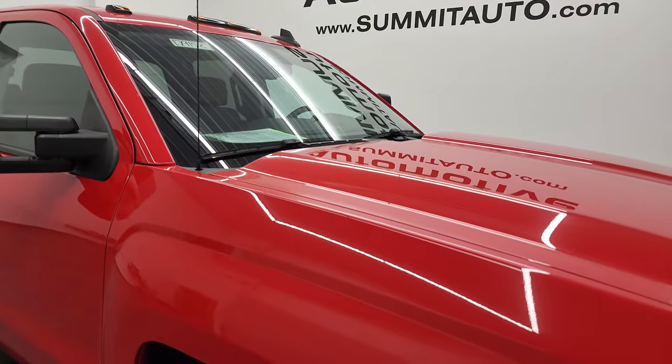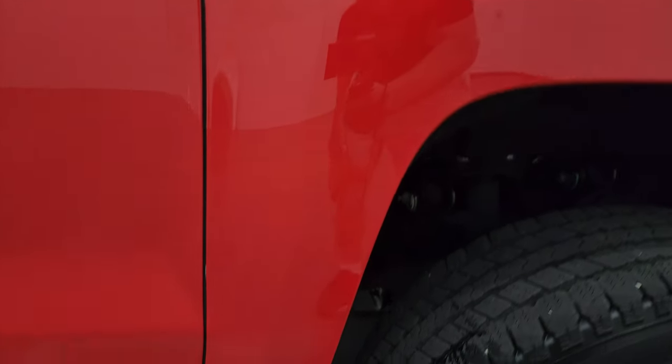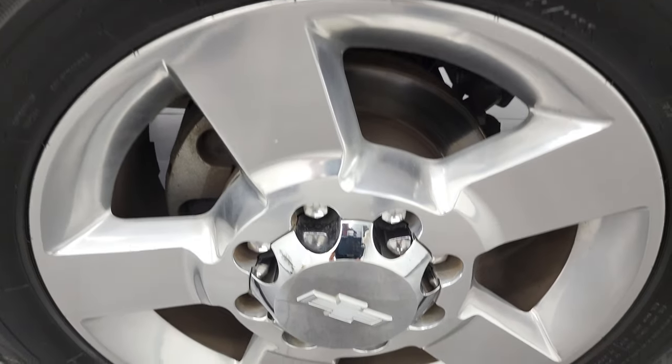Comes with a Lund bug shield and the hood is in really nice condition as well. You do get the cab lights up top. Coming around to the passenger side — front fender looks really good, didn't see any major dents or dings on there. The passenger side front rim has no scuffs or scrapes on there.